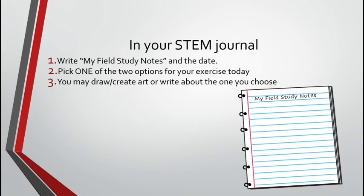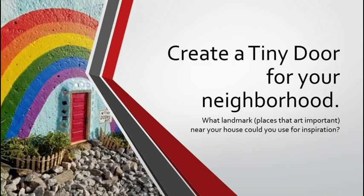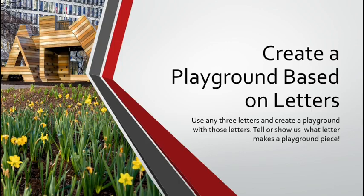For your STEM journal, pick out a new page for your field study notes and write the date. Pick one of the two options for your exercise today — you may write or create artwork about the one you choose. You may either create a tiny door for your neighborhood — think about what landmarks are important near your house, what colors would be in your neighborhood, and if there is anything famous nearby. Or you can create a playground based on letters: use any three letters and create a playground with those letters like the ATL playground, and show us what letter will make what kind of playground piece. That's your field study for today. I hope you enjoy it. Thank you very much.